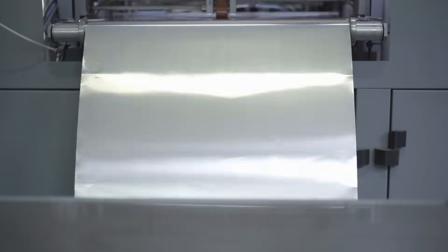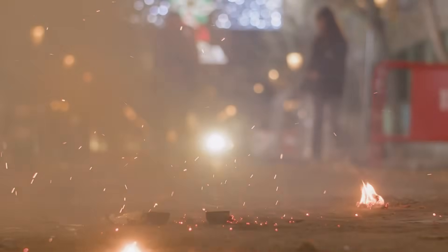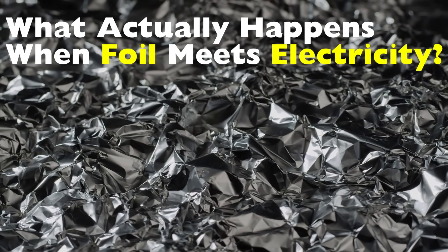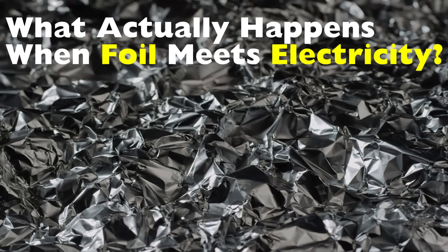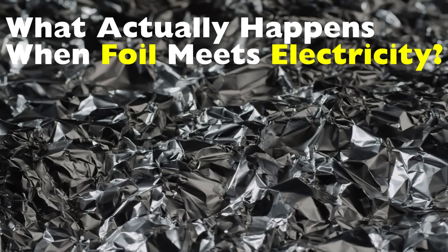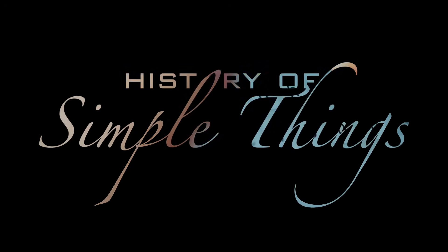Have you ever wondered what really happens when a piece of foil touches electricity? Maybe you've heard it can explode, spark, or even start a fire. But is that just internet hype or is there some science behind it? Today we're diving into what actually happens when foil meets electricity. The answer might surprise you, and we're going to break it down in a way that's both safe and understandable — no lab coat needed, right here on History of Simple Things.